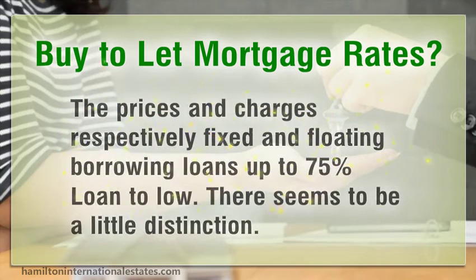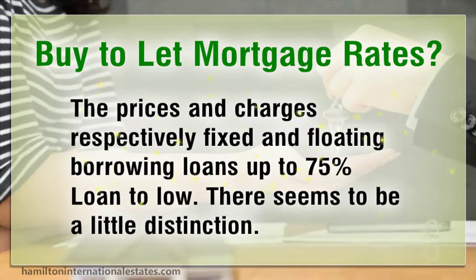When comparing fixed and floating borrowing loans up to 75 percent loan-to-value, there seems to be little distinction in the prices and charges respectively.